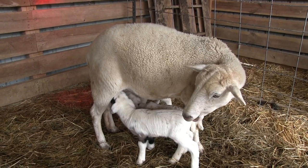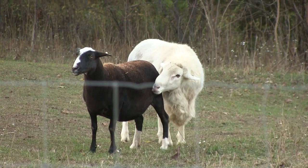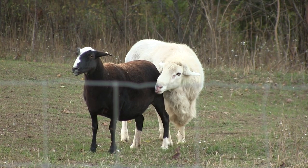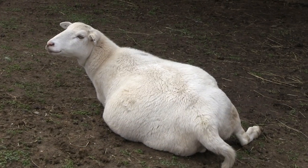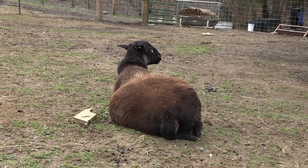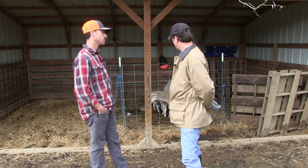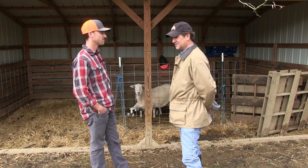Their breeding season comes in as the days become shorter, so commonly September and October is their most common breeding season. Then they have a 150-day gestation, so about five months, which carries them into the spring. That's advantageous for the mothers with grass coming on to bounce back from having babies, and for the babies to figure out what grass is and start eating.